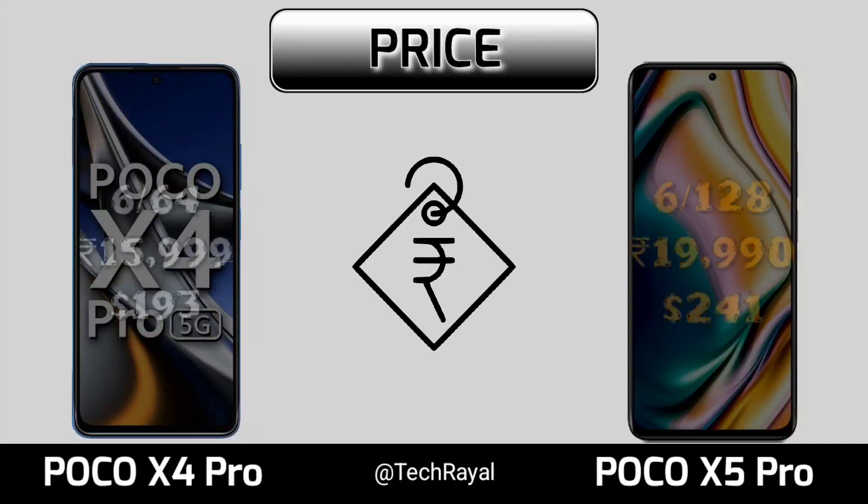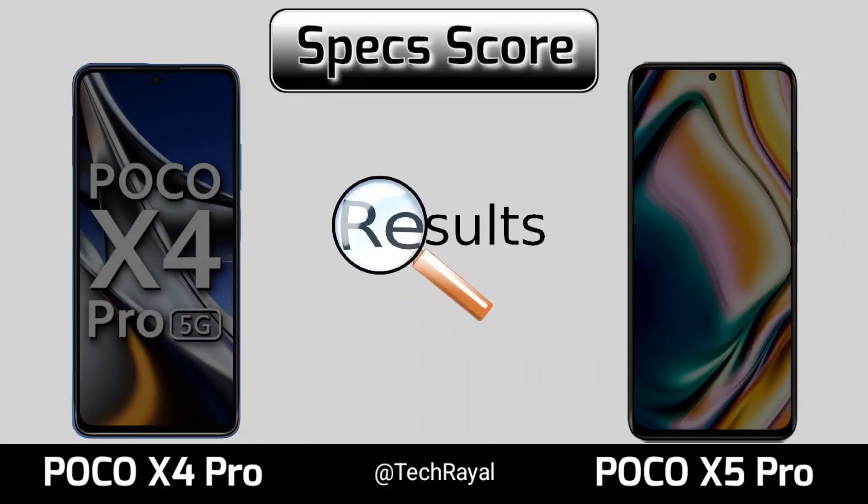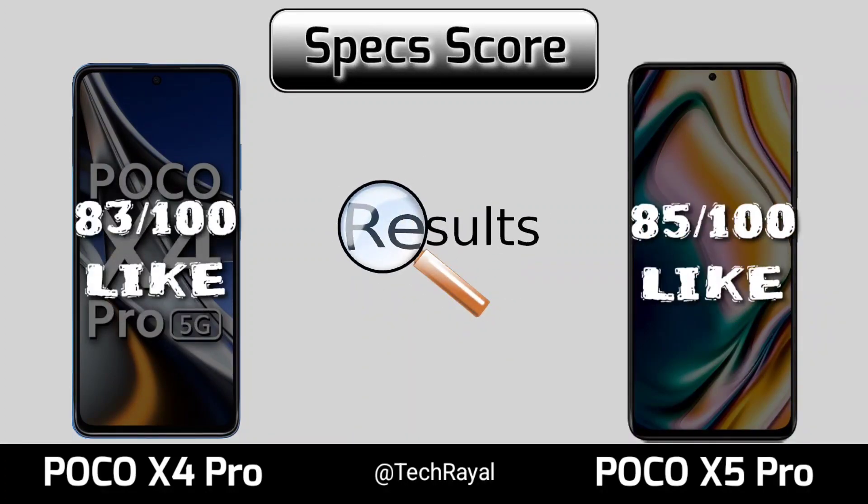Now for price. Specs score. Thank you for watching this video.